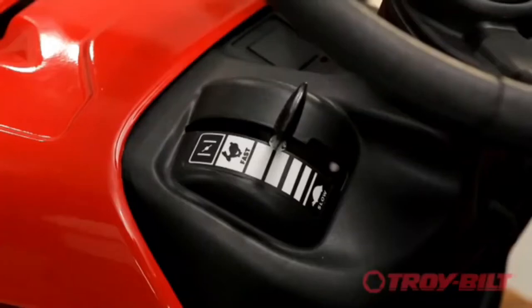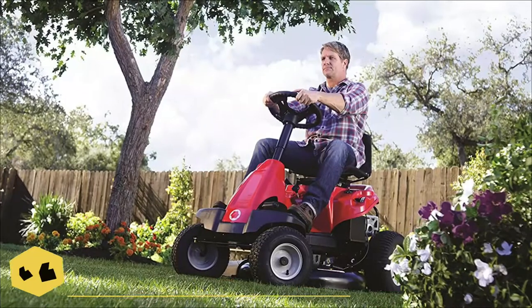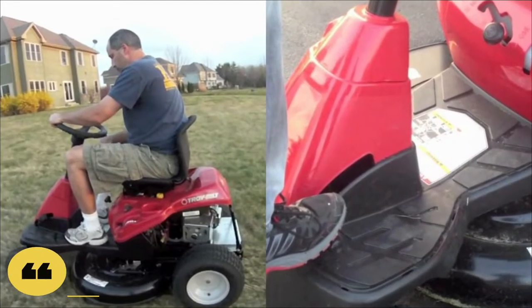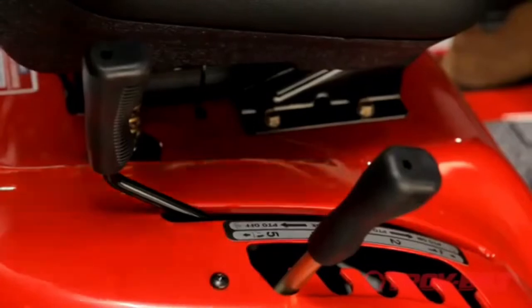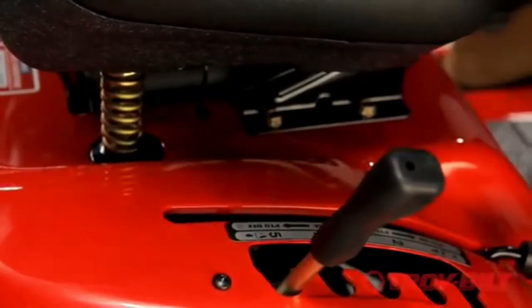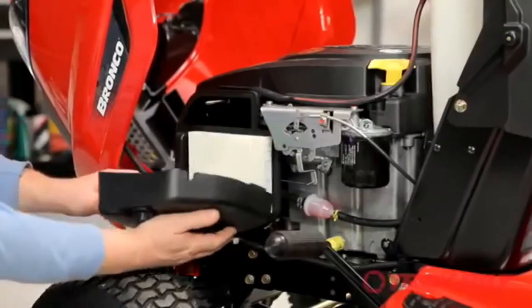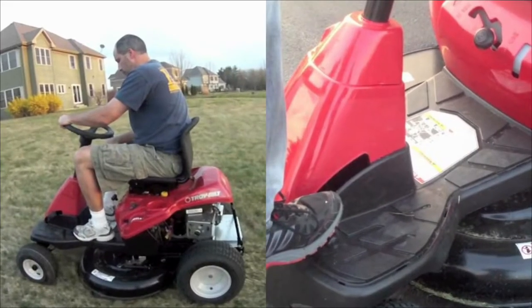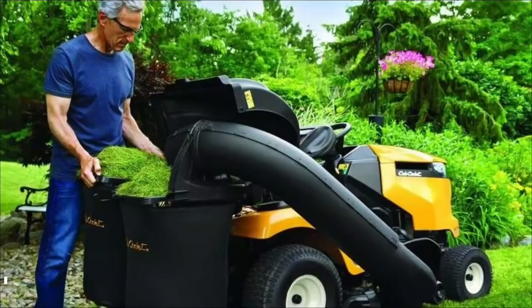The 30-inch cutting width isn't the largest, but this mower compensates for it with speed and maneuverability that allow it to tackle difficult terrain that other mowers cannot. This lawnmower's mulch and side discharge cuts are both effective, though a bigger collection container would allow for fewer ejection pauses. It's remarkable to be able to cut in reverse without the blade automatically disengaging, and it offers 5 height options.